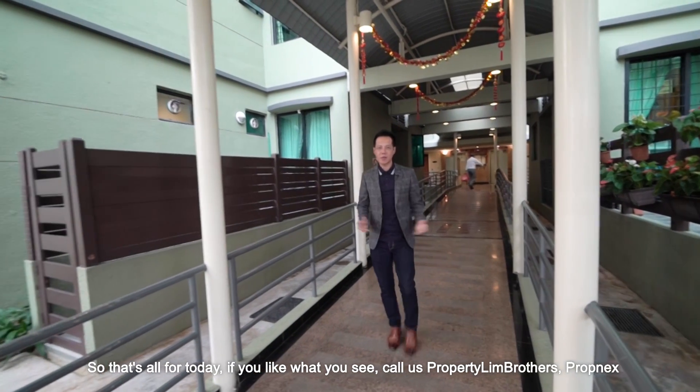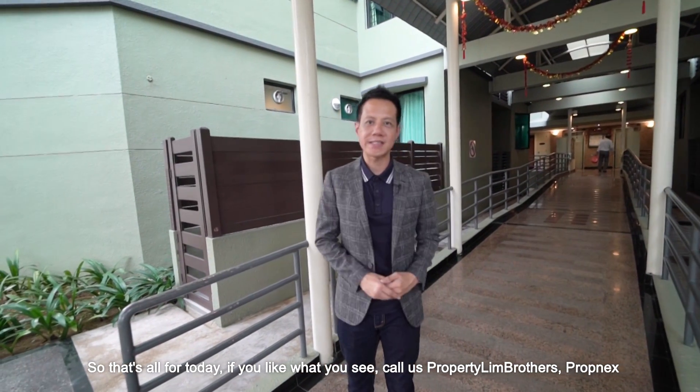So that's all for today. If you like what you see, call us — Property Lim Brothers. We're happy to show you the place.